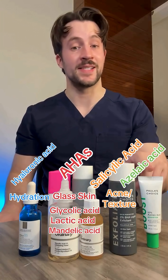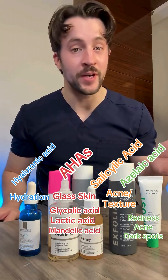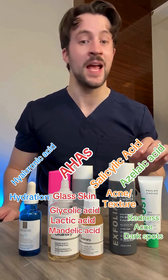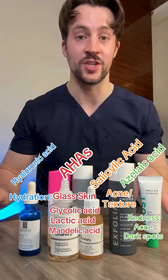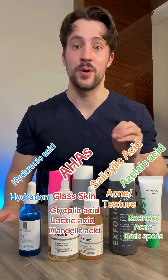Finally, we have azelaic acid. Azelaic acid is a jack of all trades. It has anti-inflammatory effects, so it's good for redness. It has antibacterial effects, so it's good for acne, and it's also a pigment inhibitor, so it's great for anyone suffering from hyperpigmentation. I absolutely love azelaic acid for people who struggle with acne and post-acne dark marks.